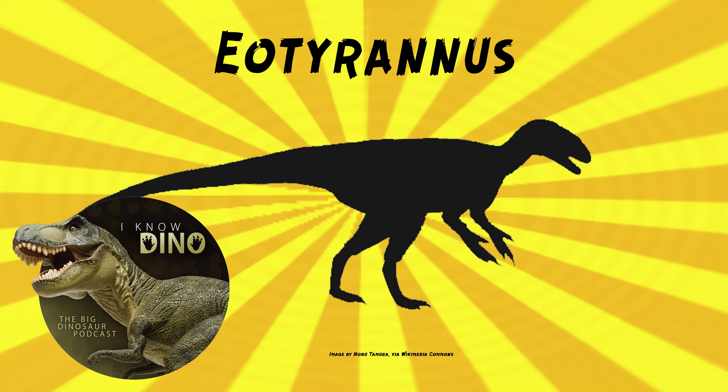We do know that Eotyrannus lived in a warm environment with wet and dry seasons. Other dinosaurs that lived around the same time and place include sauropods; ornithopods such as Iguanodon and Mantellisaurus; the carcharodontosaurian Neovenator; the spinosaurids Riparovenator and Ceratosuchops; the dromaeosaur Ornithodesmus; the compsognathid Aristosuchus; and Calamosaurus, as well as other theropods.